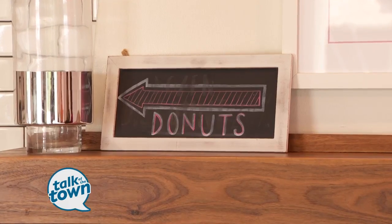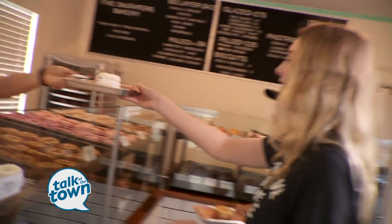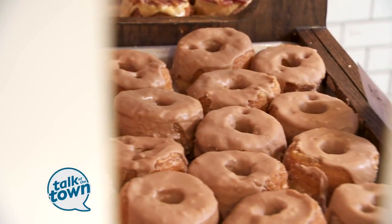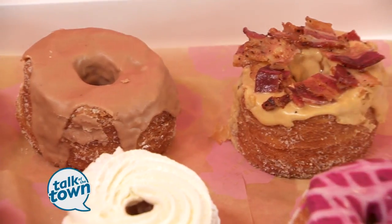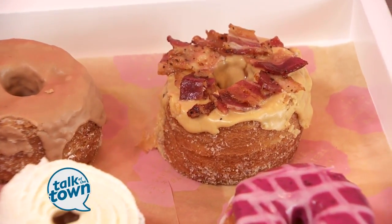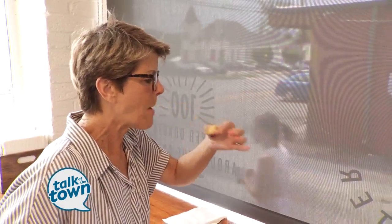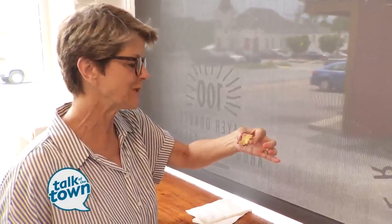The most popular seller by far is the vanilla cream — that's also Isaac's favorite. Number two right behind it is the milk chocolate sea salt. Bacon would be number three — it goes pretty quick. People who want to be a little more adventurous tend to go with the bacon on top of the doughnut.